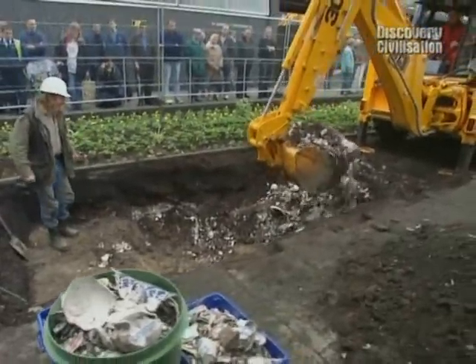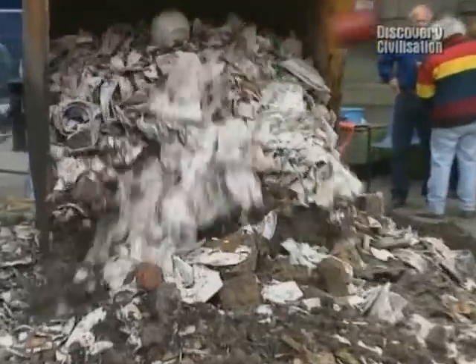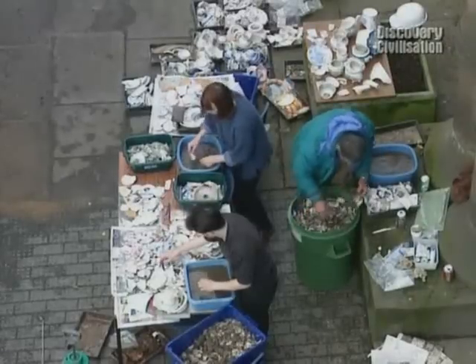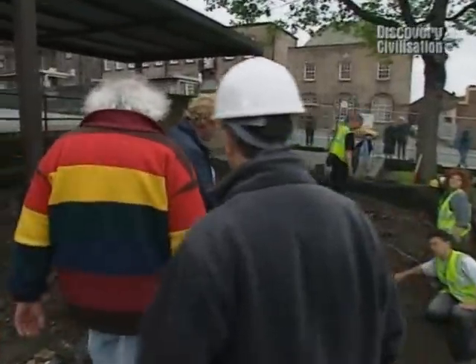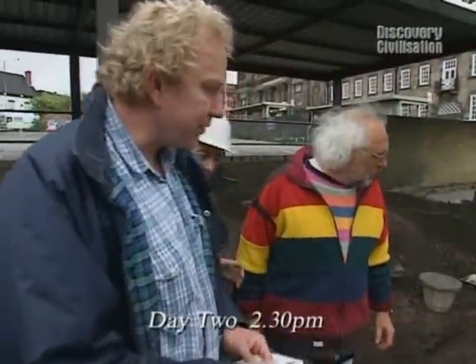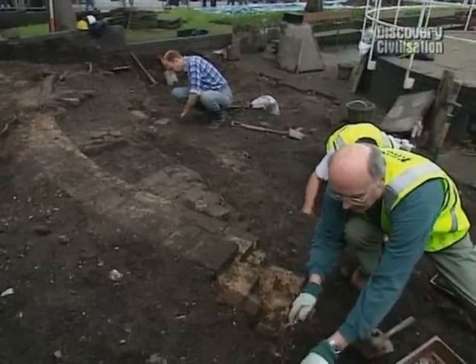In Trench 3, Phil's still up to his neck in 19th century pottery. But our best hope of finding some Wedgwood pottery has still got to be Trench 2, which is looking better and better. I think what we've got here is part of a kiln structure — wow, that's fantastic. Can you see the way it curves? Let me show you on a drawing.